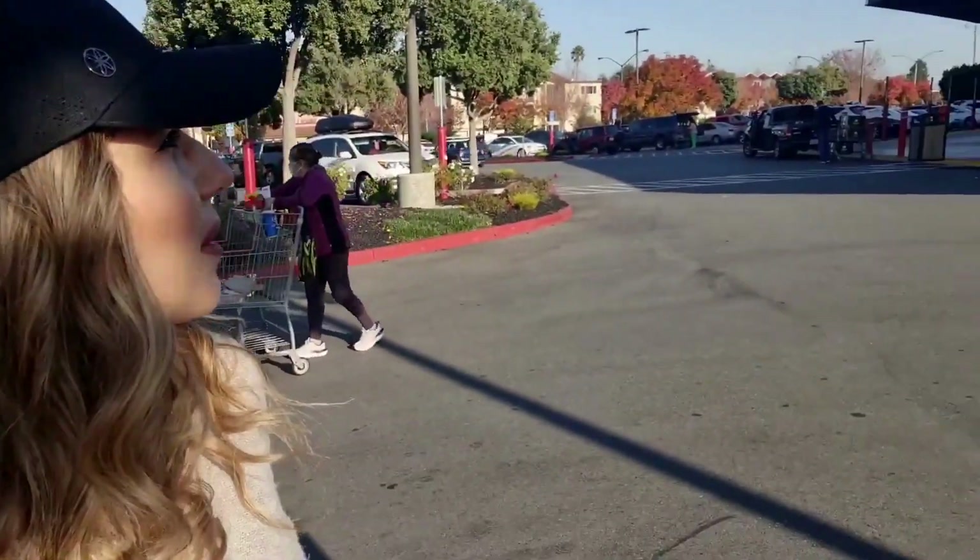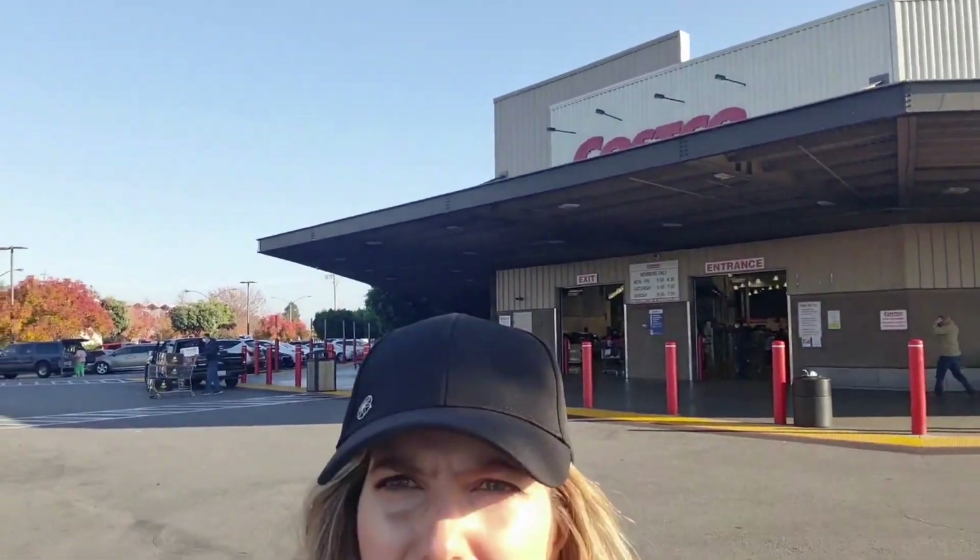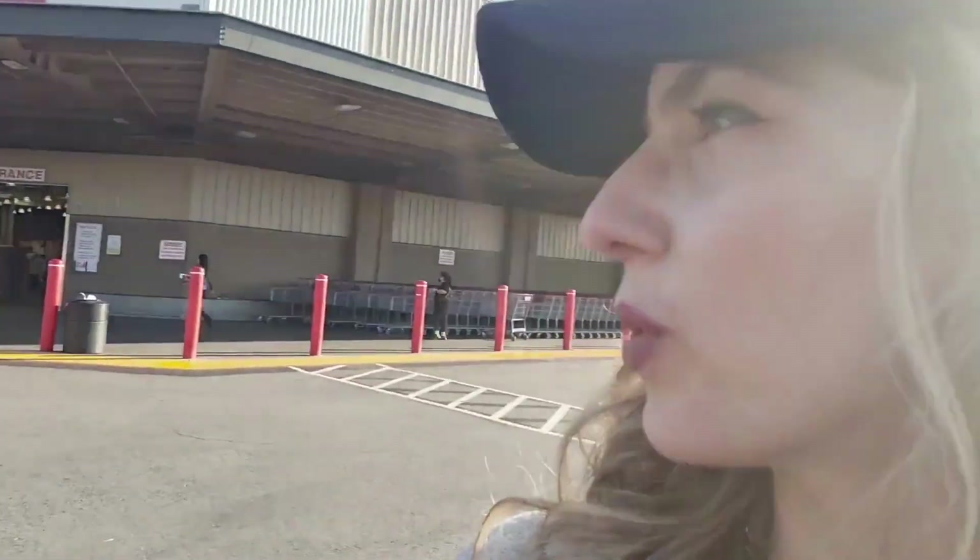Hello everybody, how are you doing today? I'm here right outside of Costco Wholesale. What we are going to be doing today is going over protein and energy bars, and also what I call masked dessert bars. We're going to do a review about which one you should be buying based on your needs.